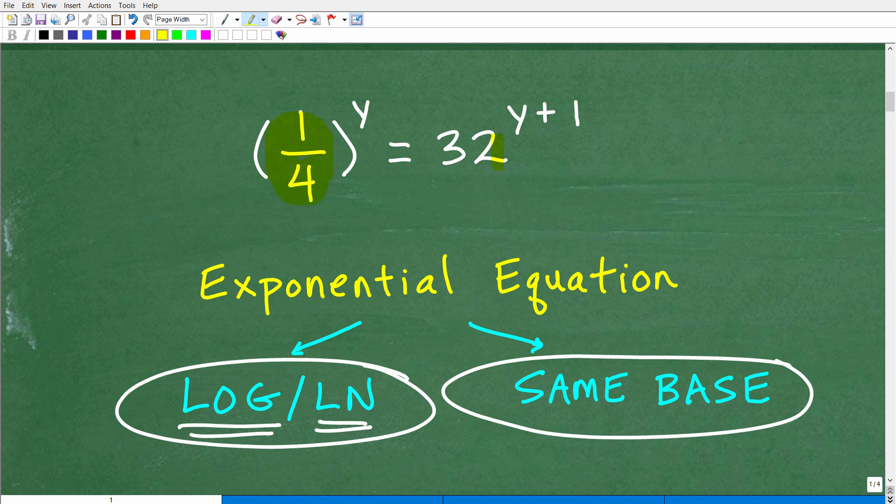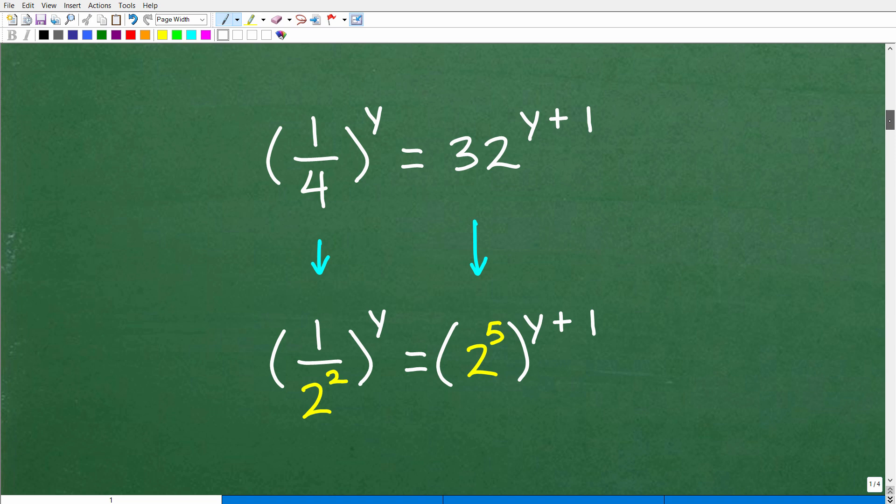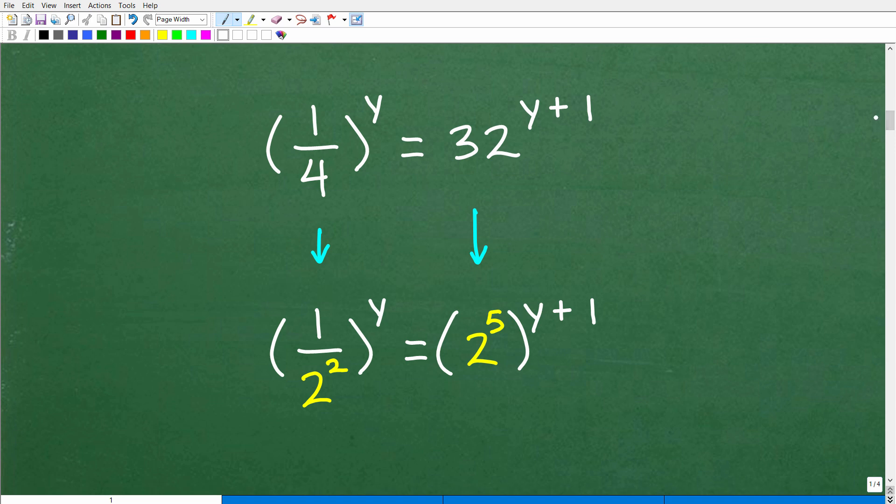So here we have a base and an exponent on each side. What you want to try to do is equate these bases — get them to be the same number. We have 4, one-fourth, and 32. Can you write one-fourth and 32 using the same base? Is there a number that both one-fourth and 32 have in common? Of course there is — both one-fourth and 32 have 2 in common.